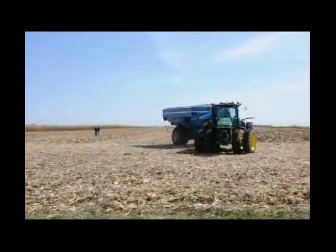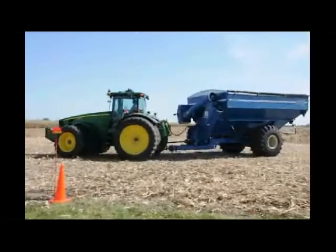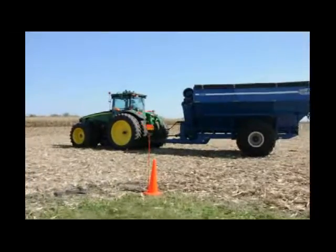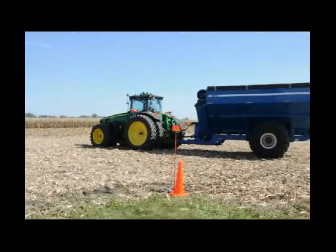The combine operator uses a tablet computer to call the tractor to its position in the field to allow for unloading on the go. The path is automatically calculated by the system, and only areas harvested by the combine are deemed as safe.